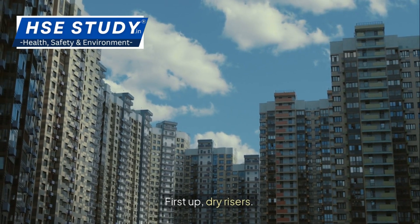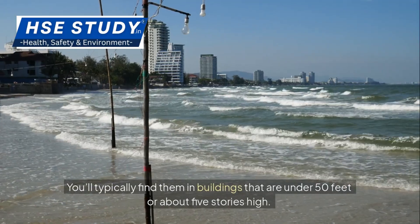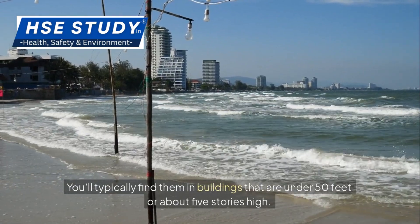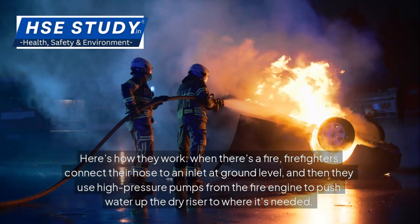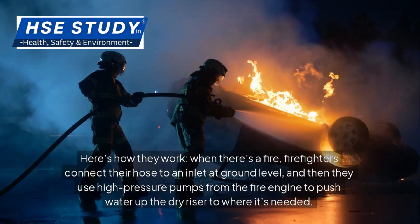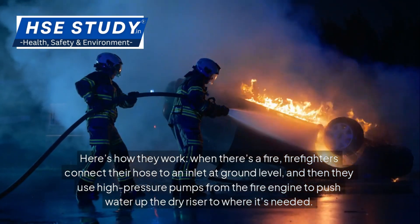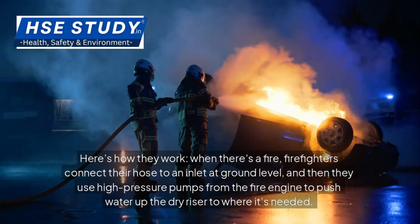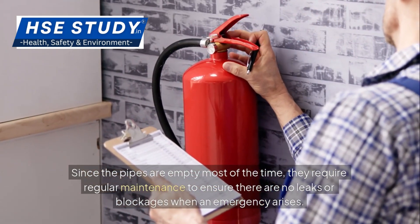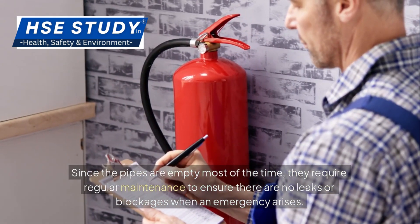First up, dry risers. These are pipes that stay empty until they are needed. You'll typically find them in buildings that are under 50 feet, or about 5 stories high. When there's a fire, firefighters connect their hose to an inlet at ground level and use high-pressure pumps from the fire engine to push water up the dry riser to where it's needed. Since the pipes are empty most of the time, they require regular maintenance to ensure there are no leaks or blockages when an emergency arises.